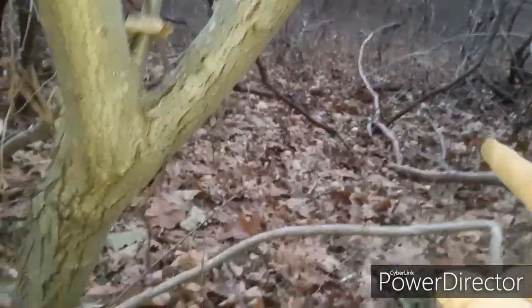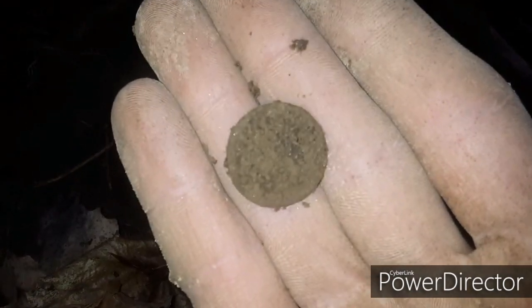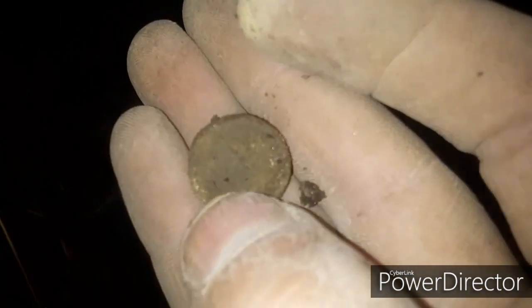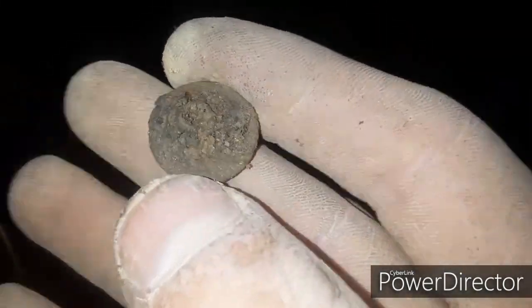I'm about 15-20 feet from where I got that colonial coin, and here's a broken colonial button — so this is definitely a good location. I'm about to head out of here. I'm going to detect on my walkout, of course. That's the rule — I always have to. I just managed another one. That's a beautiful button, a beautiful button. It's pretty thick, that's why it rang up like a coin. That's my second best button today — I'm really happy with that.